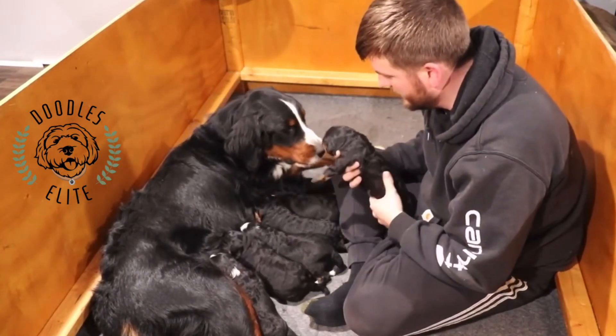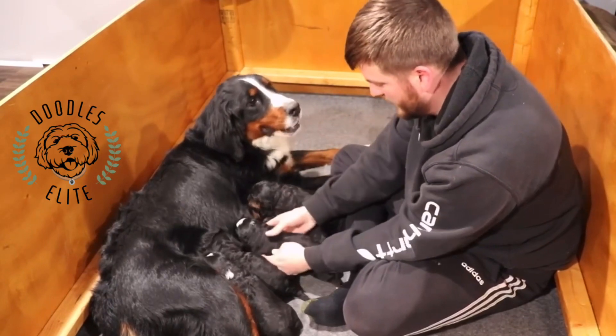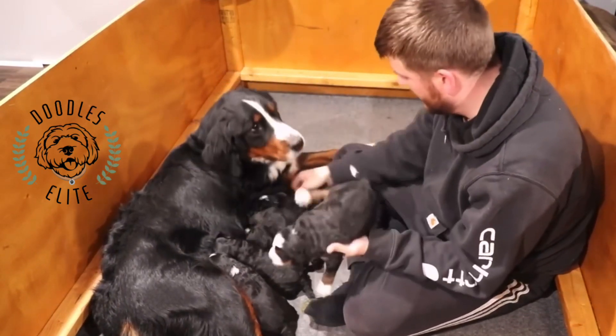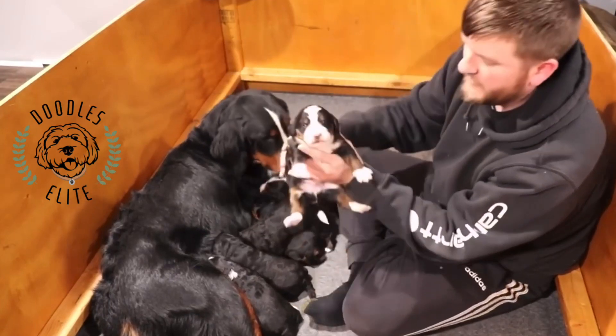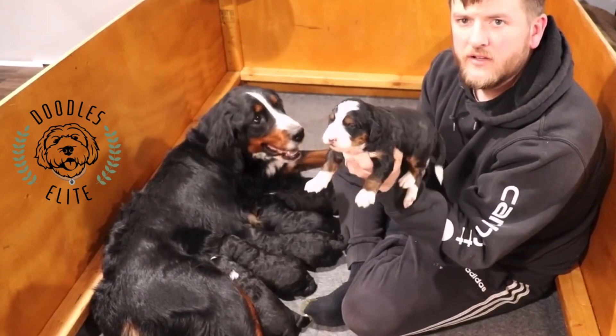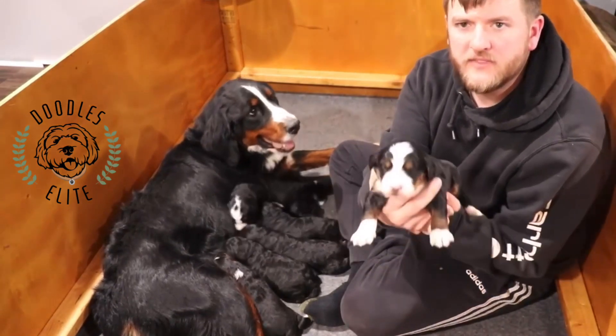This is our other tricolor boy — looks very similar to that first one. On my playback screen it looks a little blurry, but it's not blurry. Anyway, nice tricolor.